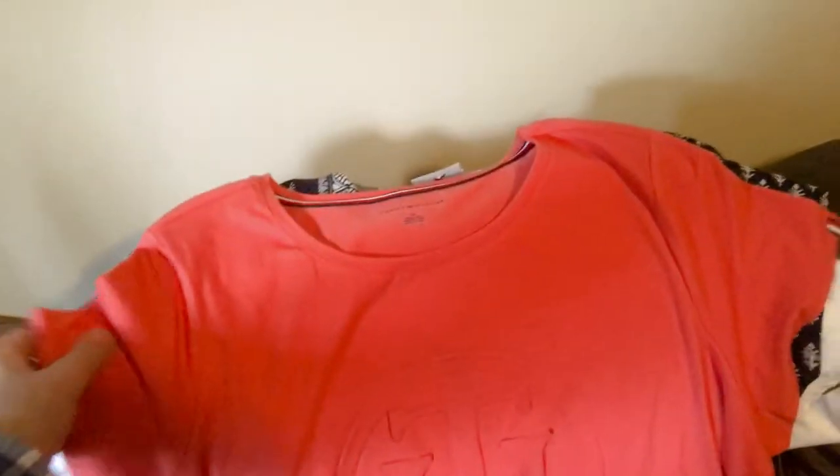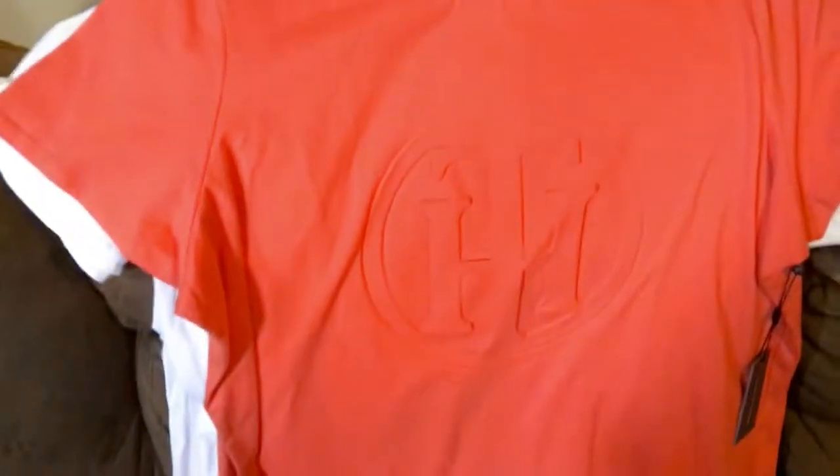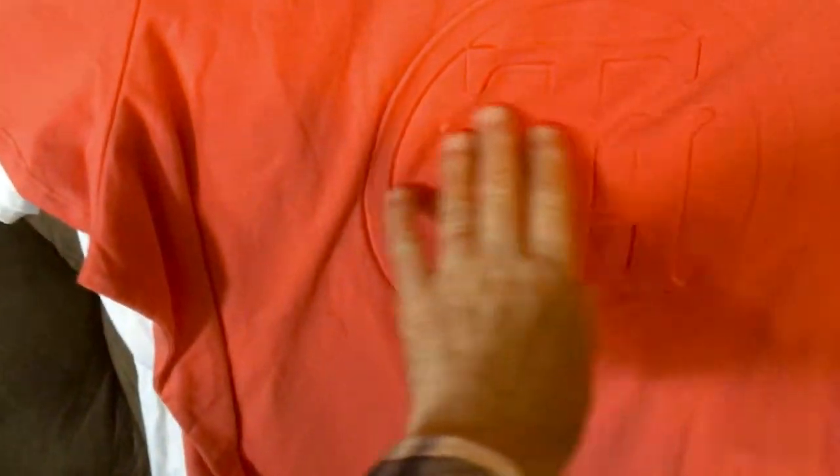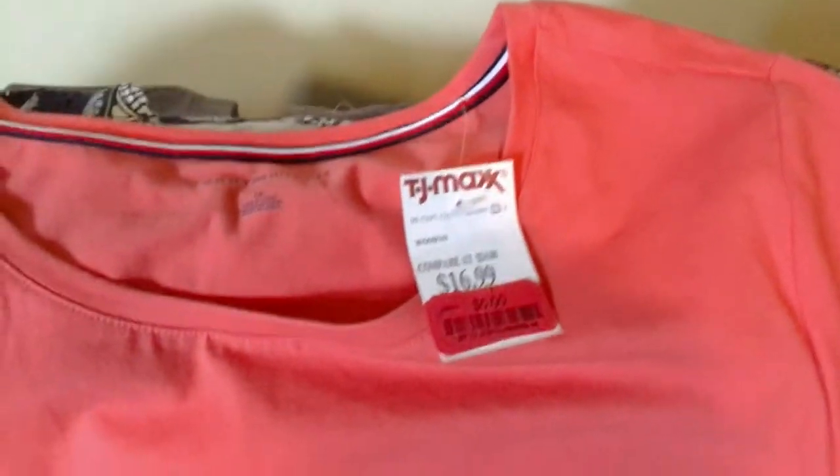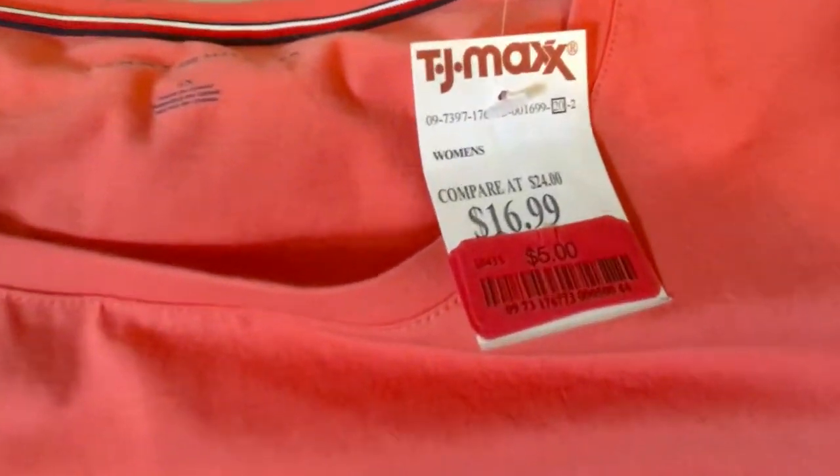That's what I got — I spent $21 total, bought all clearance stuff. This is a Tommy Hilfiger, it's got the emblem on the front, it's kind of puffy. The size is a 1X Women's, and they were charging $16.99, but it was on clearance for $5.